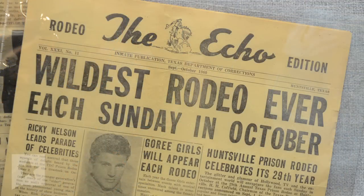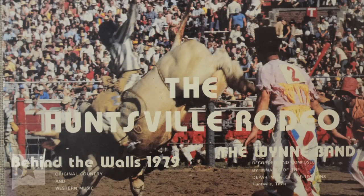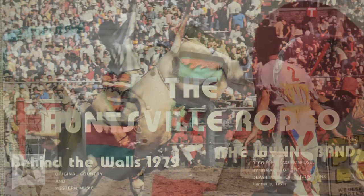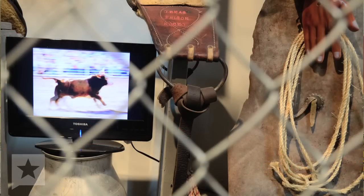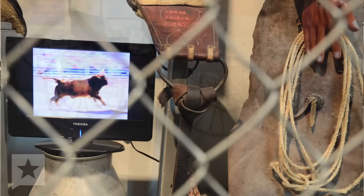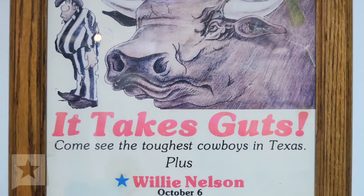This area here is all about the prison rodeo. The prison system had an inmate rodeo from 1931 through 1986. They had two chariots and a chariot race every Sunday, and for about the last 30 years of the rodeo they had outside entertainment come in at what they call halftime. These are just a handful —